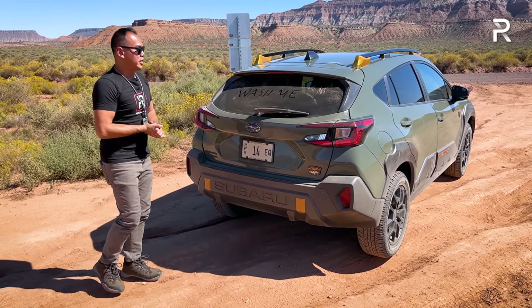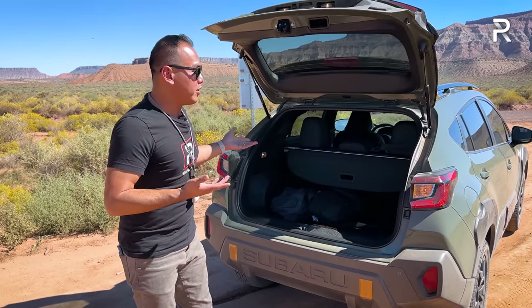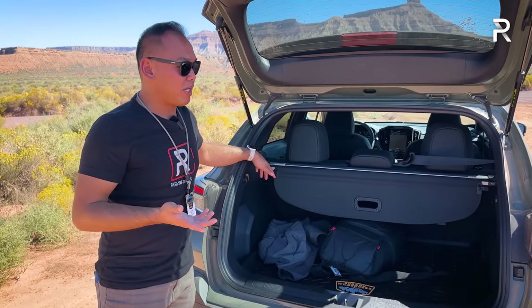Symmetrical all-wheel drive is standard on this car. One thing I wish Subaru had added is a power liftgate — a lot of competitors are offering that, like the new Hyundai Kona or Corolla Cross. But it's not available as any option on the Crosstrek. It kind of shows its place in the hierarchy.